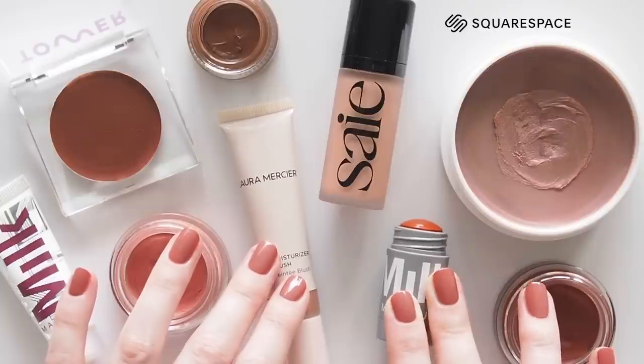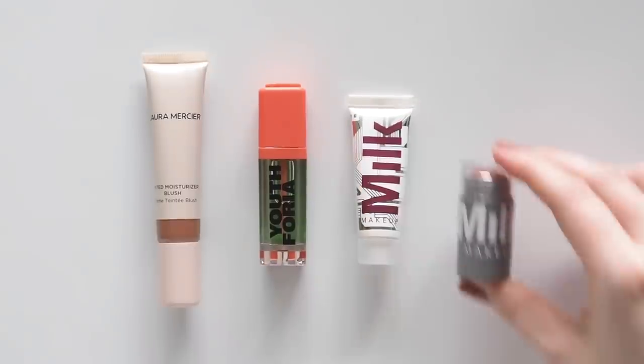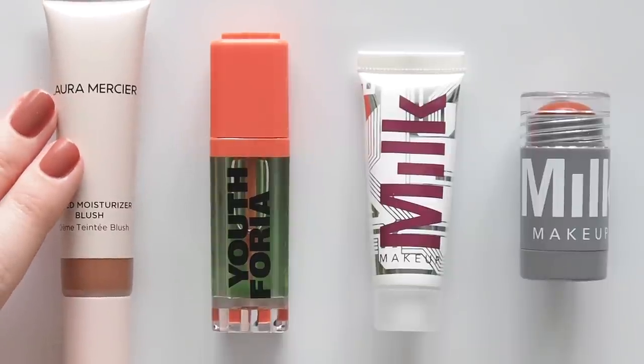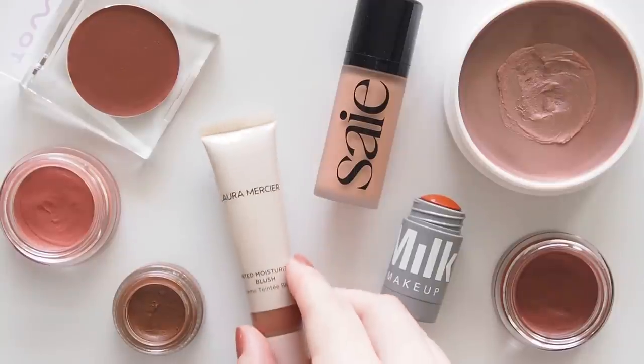This video is sponsored by Squarespace, part of my ongoing work with the website builder I use to create matilderonvideo.com. This blush edit is just the tip of the iceberg of my obsession, so you can find many more blush references and previous reviews in a blog post.